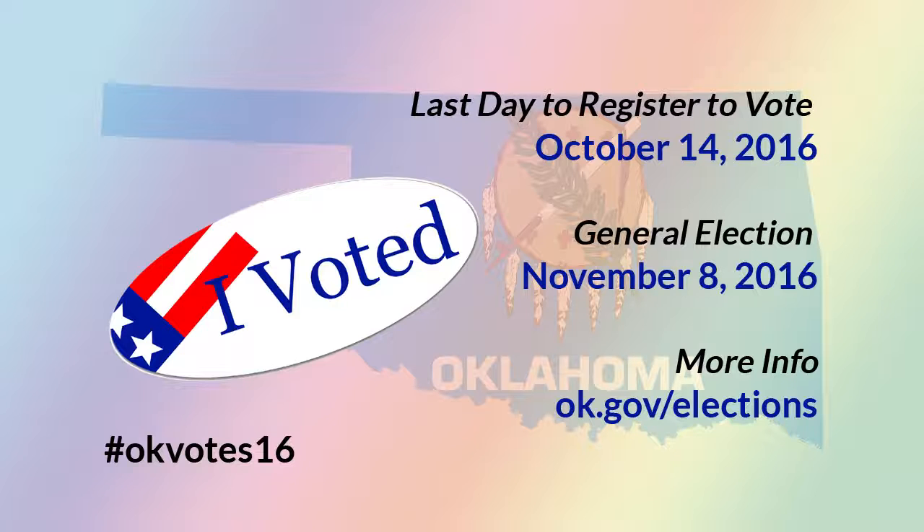If you're not going to be able to go to the polls on that particular Tuesday, you can vote early at your county elections board on Thursday, Friday, and Saturday before the election. You can also request an absentee ballot from the Oklahoma State Elections Board. They will mail you the ballot, you fill it out, you send it back before election day. You can get more details on early and absentee voting at the ok.gov/elections website.